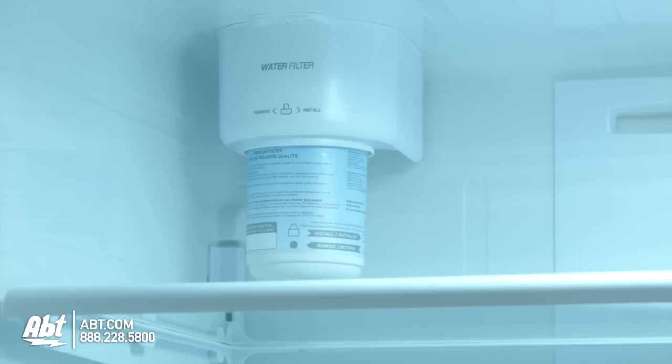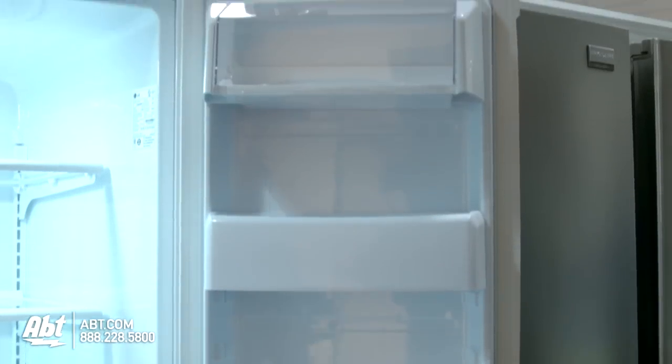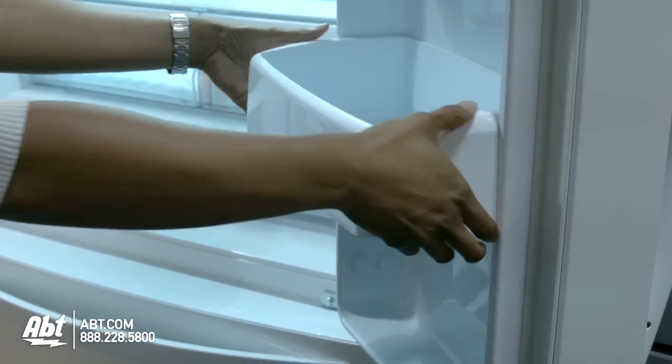The water filter is located inside at the top rear of the unit. On the door are five door bins. Two are adjustable. One is deep enough to hold a gallon of milk.